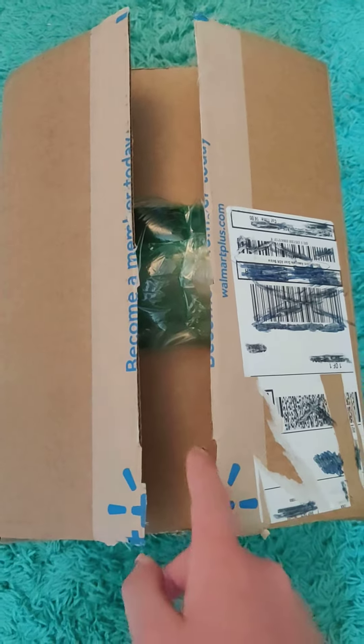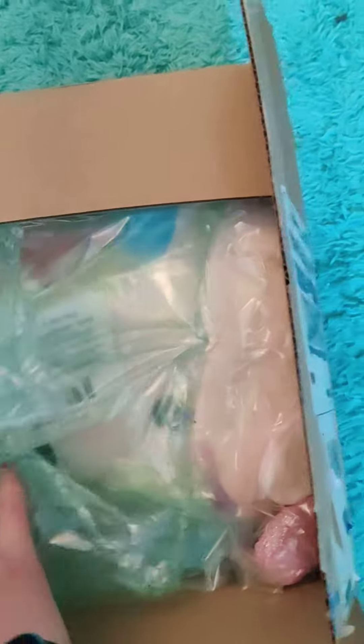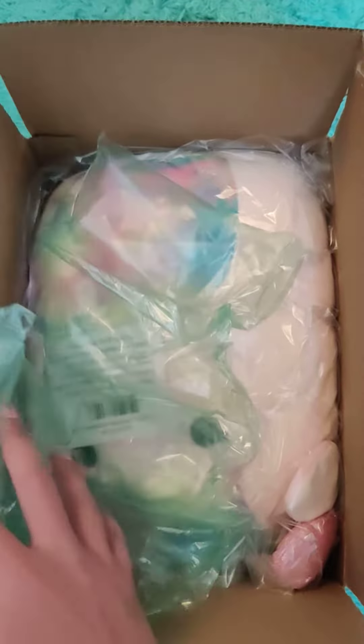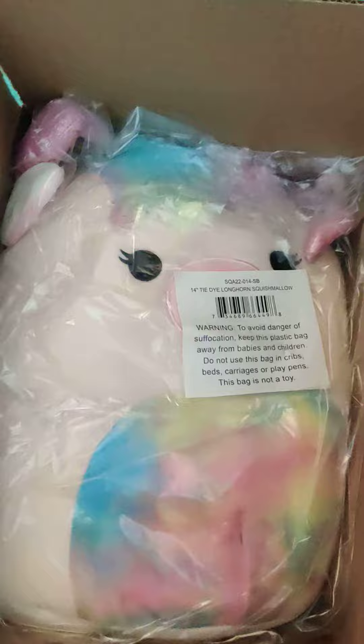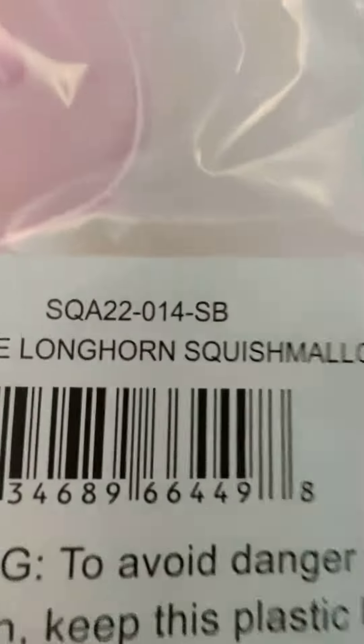I didn't look. I know it's in here. I'll give you a first glance. I can't even tell what it is. I can't even see. Oh my goodness — hold on, it's upside down. Can you read? Oh my gosh!